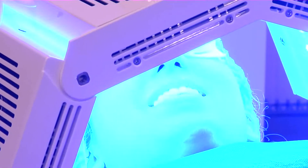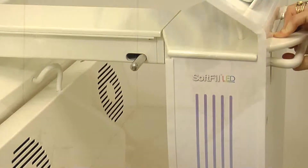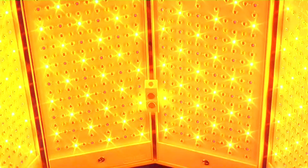Inspired by more than 20 years of NASA research on the benefits of light in cell regeneration, the Soft Fill LED was designed to develop medical light therapy. Its diodes emit light waves of different colors, which act directly on the energy within a cell's core.